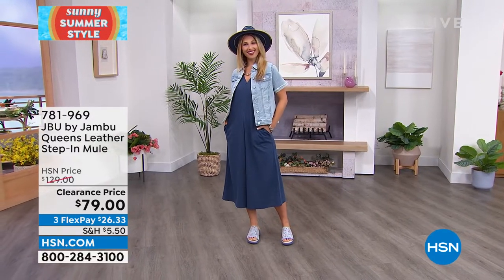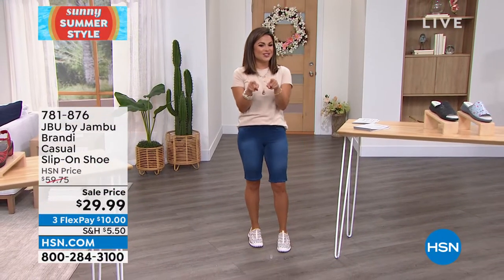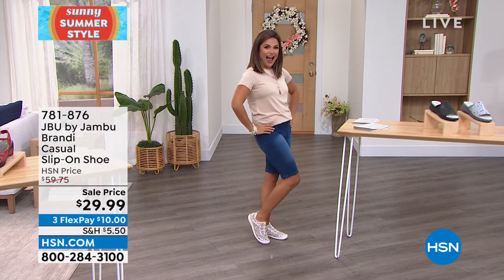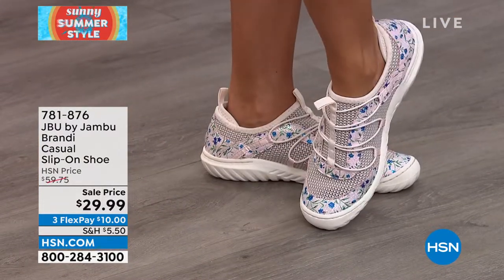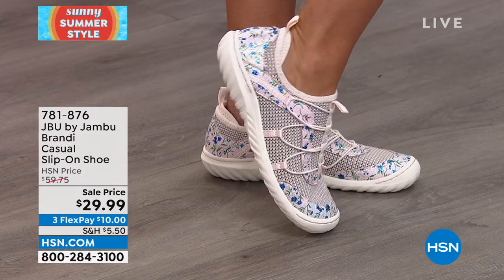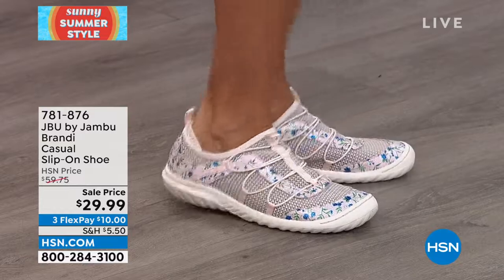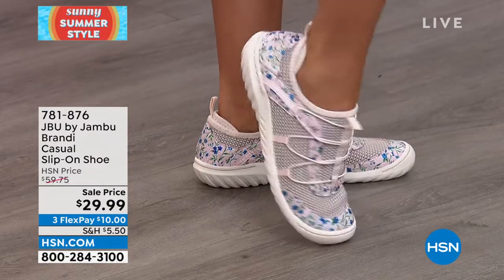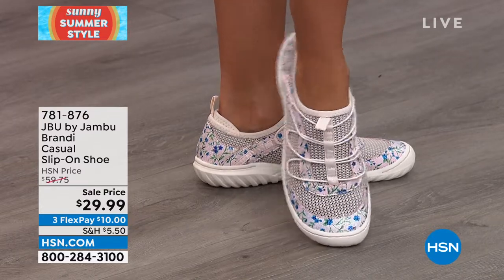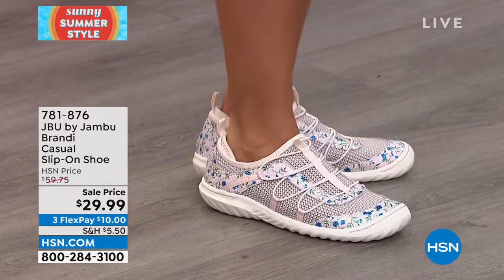Coming up in about five minutes — our smart deal. How cute is this? 50% off, almost half off — $29.99. A cute little slip-on with florals and bungees. You literally slip your foot right in — it is so flexible. Look at this traction underneath. A $10 bill gets it home. This one is the cream floral. There's a brown floral, gray floral, and black. Medium and wide width on this, sizes 6 through 12. They are flying out of here.